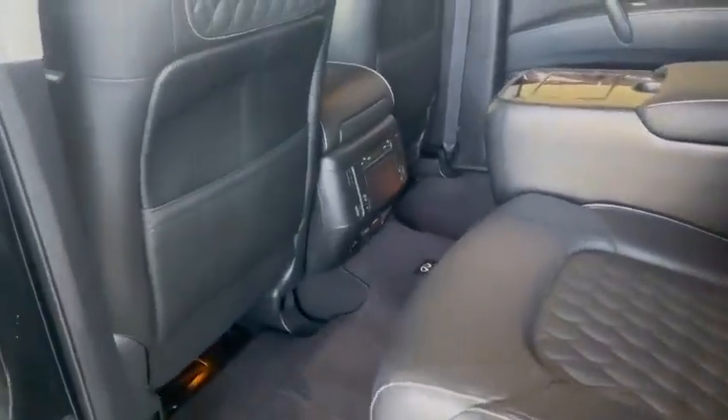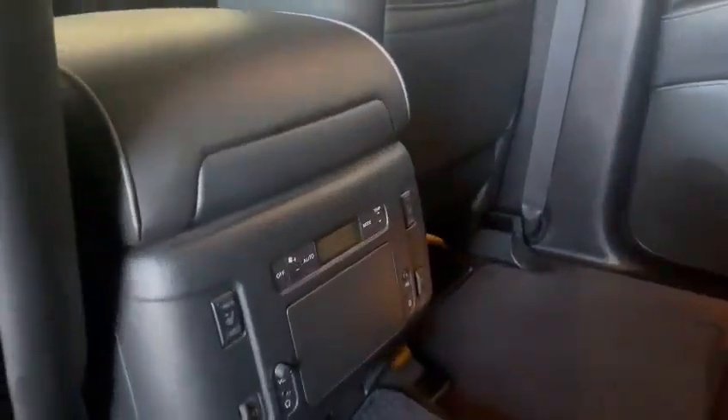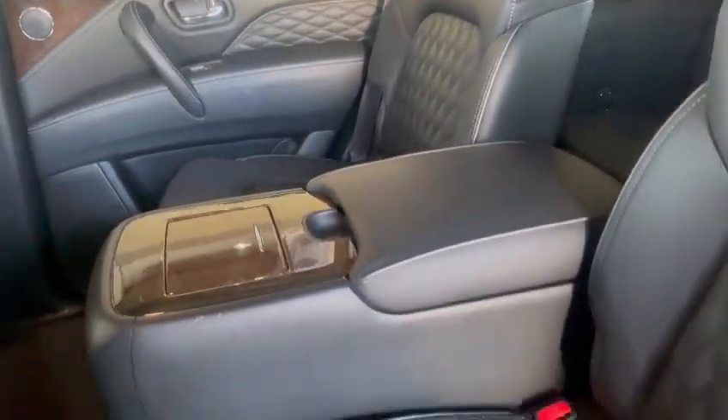Of course you have your rear backup camera. Getting into the back seat here, this one also comes with second row heated seats and rear heat and air conditioning controls right down there, as well as the nice second row captain's chairs — really nice plush soft seats.